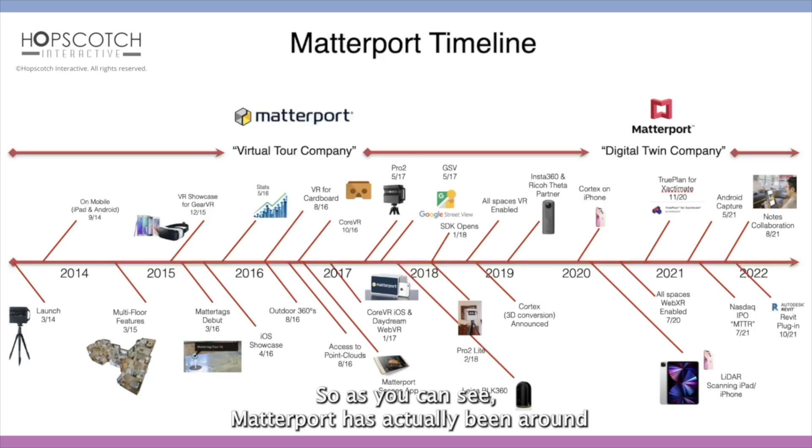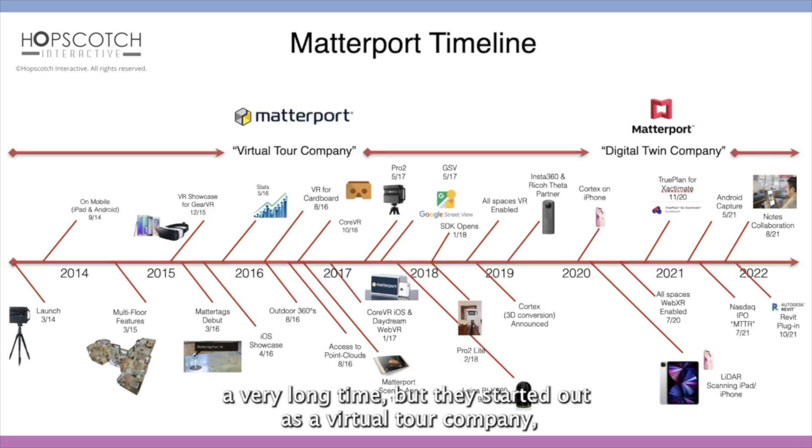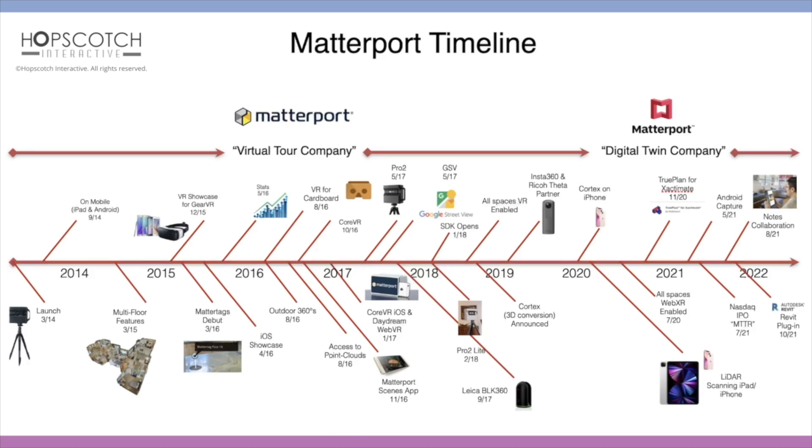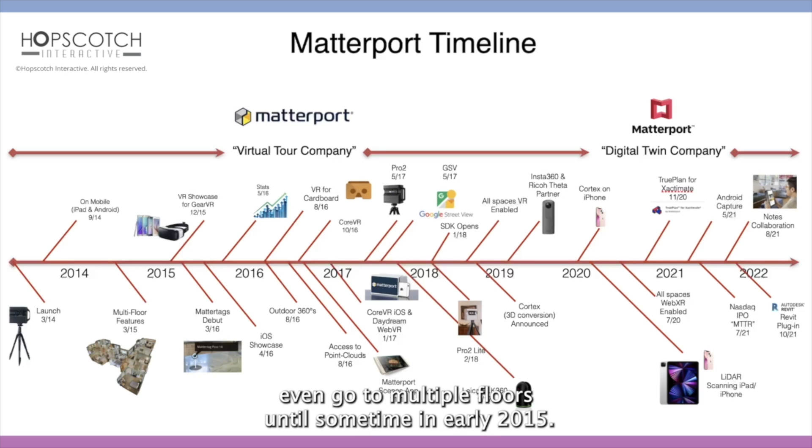As you can see, Matterport has actually been around a very long time, but they started out as a virtual tour company, meaning that they launched their original Pro-1 camera in 2014 and slowly rolled out features — like you couldn't even go to multiple floors until sometime in early 2015.